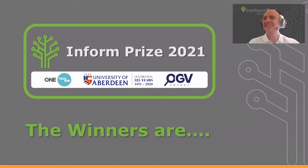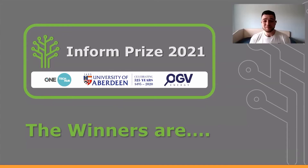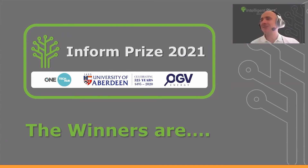We didn't give you any heads up on this, so this is the first time you've heard of it. Your presentation scored the highest by a decent margin. Well done. Congratulations.